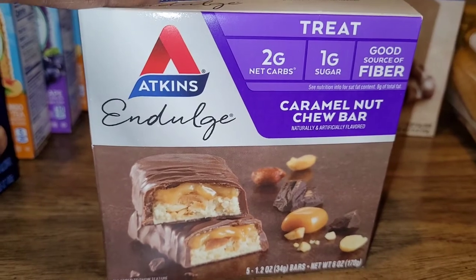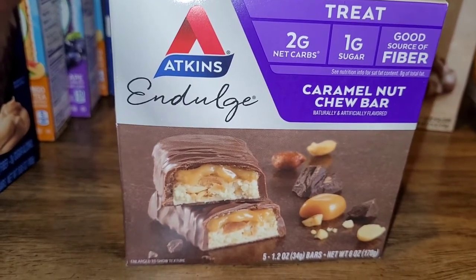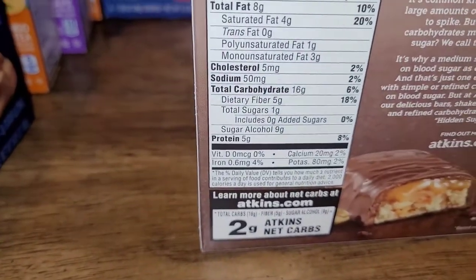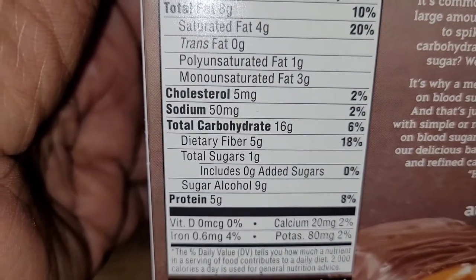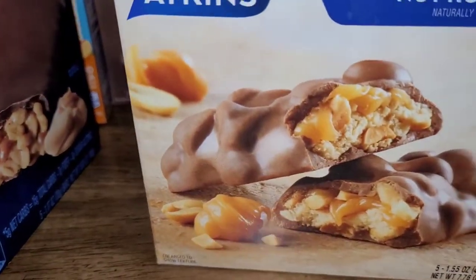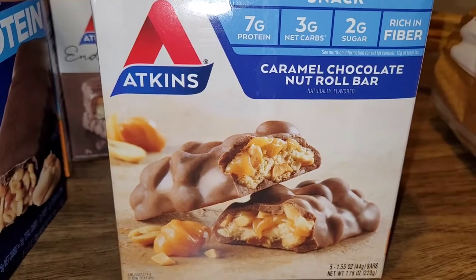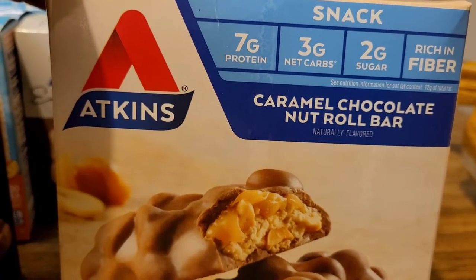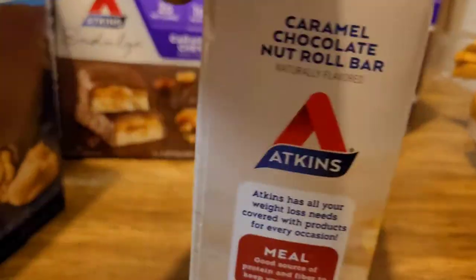It's a really great snack — peanut butter flavor — and it really tastes good. Soft and chewy. It has two grams of net carbs, only one gram of sugar, and is also a good source of fiber. The caramel nut chew bars almost taste like a Snickers bar. So if you like Snickers bars, you'll like that. And as you can see, it has five grams of fiber — that's really, really good. Then the other one I like is sort of like a turtle. This has seven grams of protein, three grams net carbs, two grams of sugar, and it's also rich in fiber — seven grams of fiber. And like I said, it tastes just like a turtle.